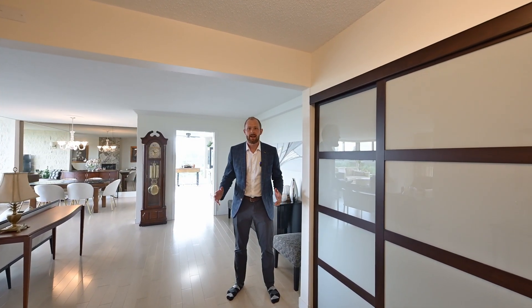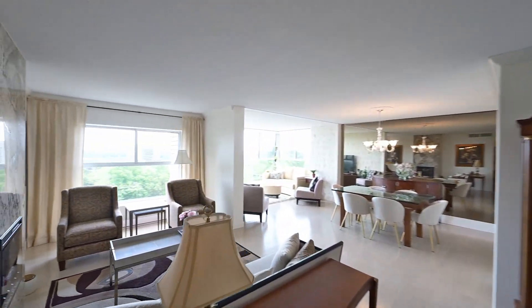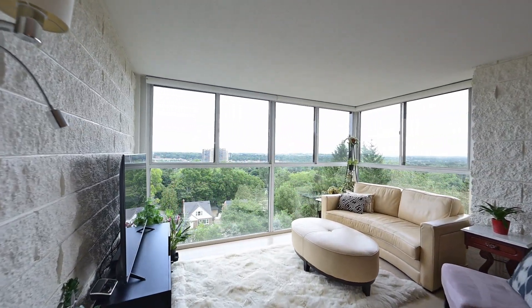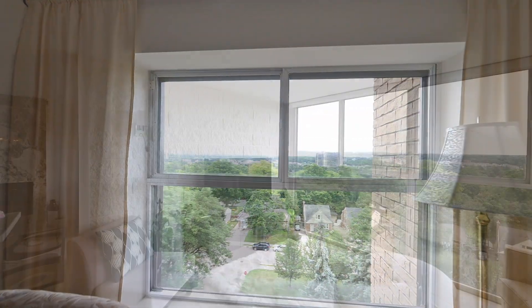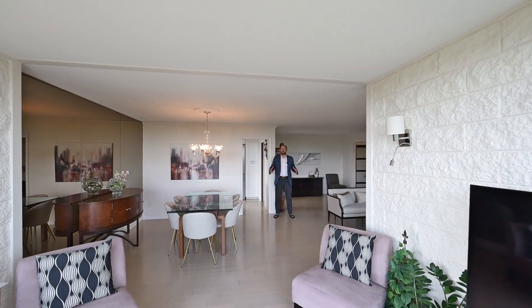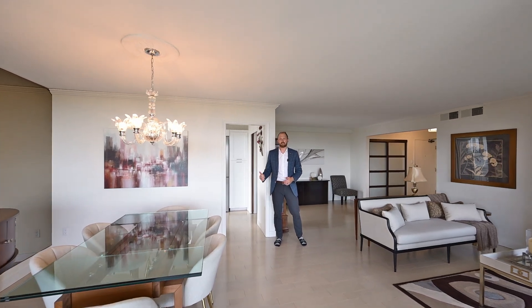Welcome inside — five words for you: open concept and panoramic views. Which is all part of your living room, dining room, and your sunroom, and the renovated kitchen is next.